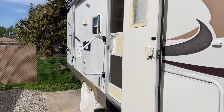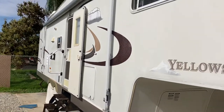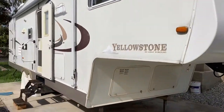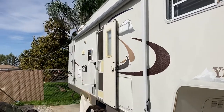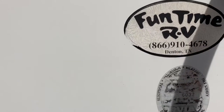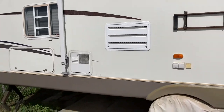Hi there and welcome to my 2004 Yellowstone Gulfstream. It is a 33-foot fifth wheel. Nothing wrong with it — kids outgrew it and it's time to move on. I'm going to go ahead and sell it and I'm asking $17,000 for it.